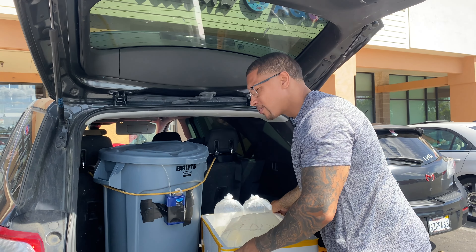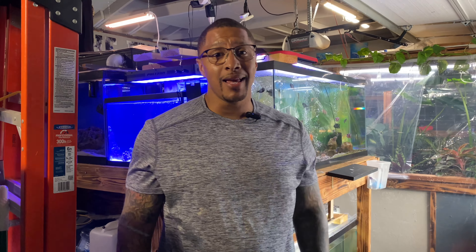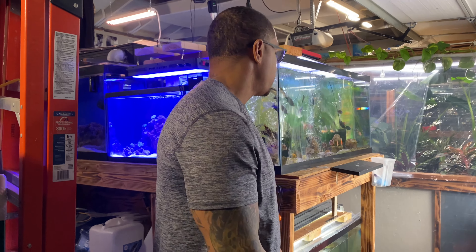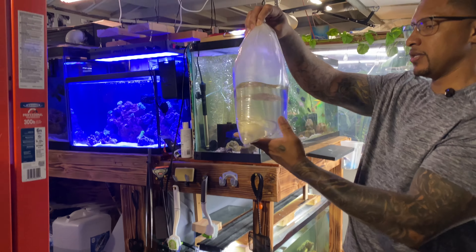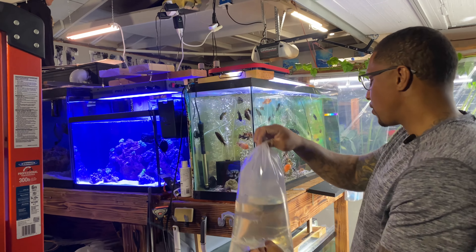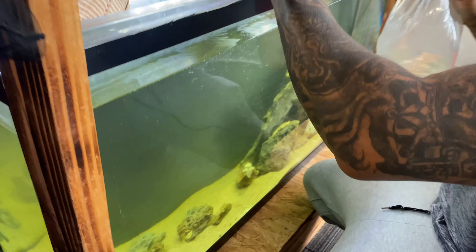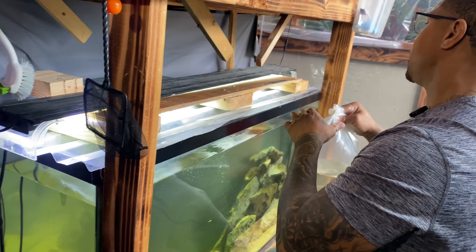We are back at the house and we are about to add these fish to their respective new tanks. I spent a little bit of time hooking up this 60 gallon down here because I didn't want the fish to jump out. So we are going to put this vitatus tiger fish inside of this 60 gallon. I got this rigged up so he will not be jumping out.